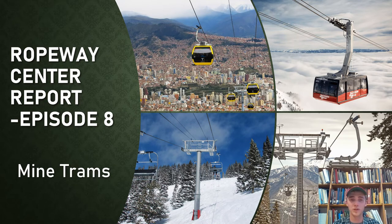Hello everybody and welcome to episode 8 of the Ropeway Center Report. I'm Billy and thank you for joining me today. Our topic today is mine trams, which are a really unique and relatively unknown part of ropeway history and one of my personal favorite topics. Let's get right into it.